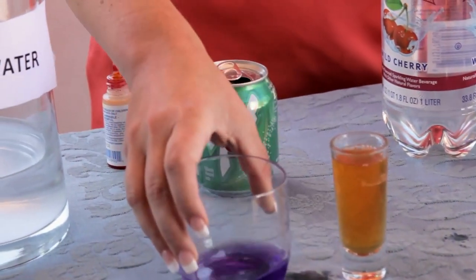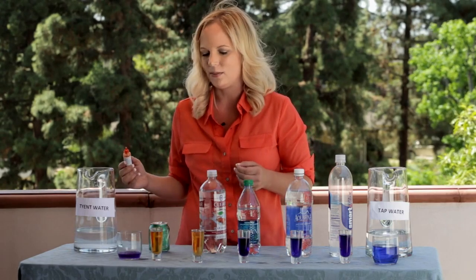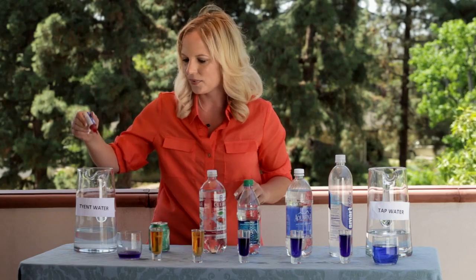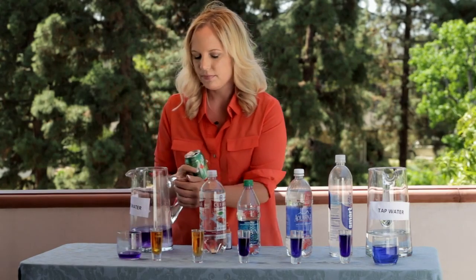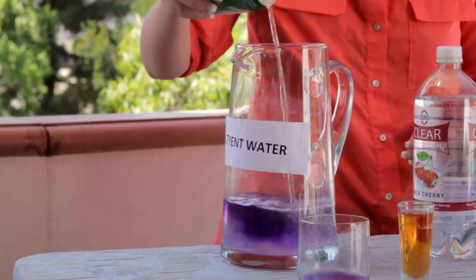Sodas, you may not know it, are acidic — closely related to battery acid. You would have to drink 23 glasses of Tyent to neutralize one can of soda. Here we have the Tyent water. Let's say your body is neutralized. You have a sip of soda — it can turn your whole body acidic.